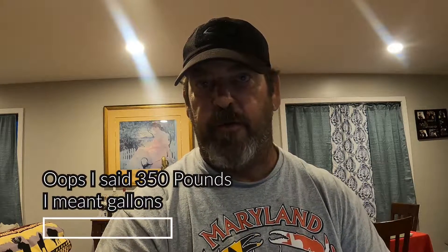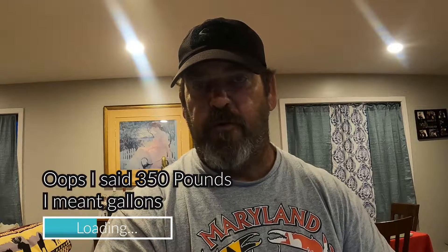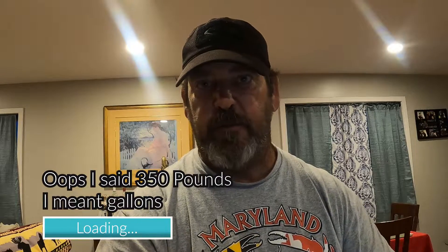So then what you want to do is multiply the volume of the water times what water weighs. Pure water is 8.3 pounds. That comes out to be just around 2,900 pounds, maybe a little bit more.